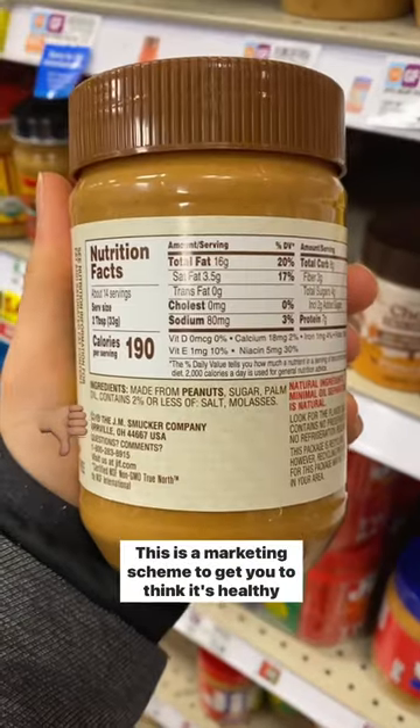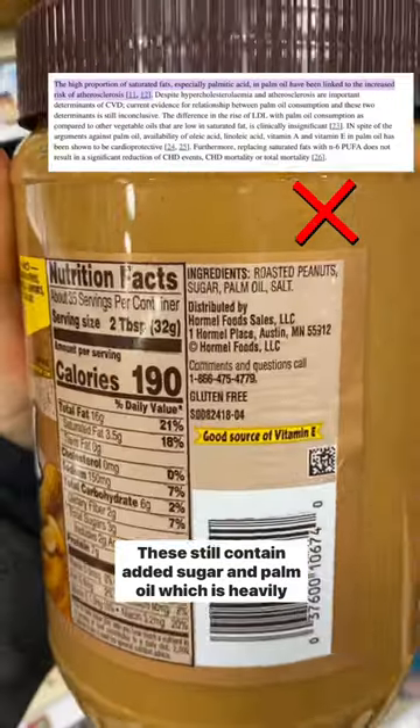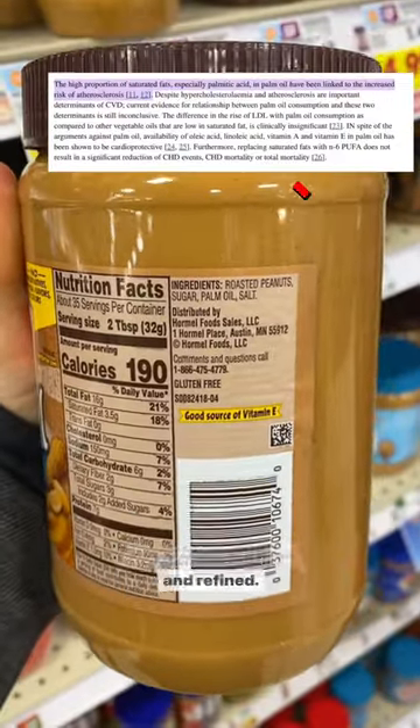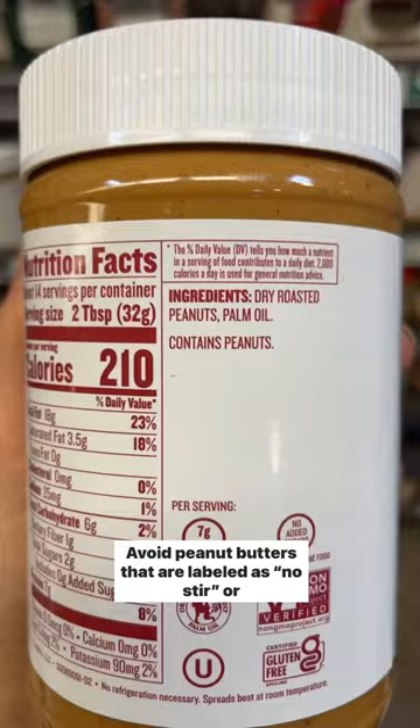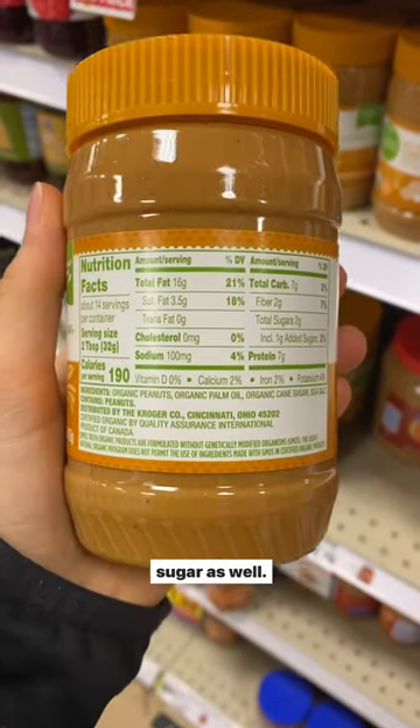Don't be fooled by the natural label. This is a marketing scheme to get you to think it's healthy, when in reality it isn't. These still contain added sugar and palm oil, which is heavily processed and refined. Avoid peanut butters that are labeled as no stir or spreads — these also contain added oils and oftentimes sugar as well.